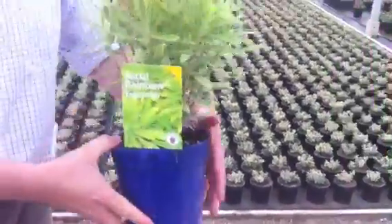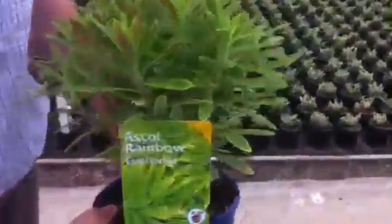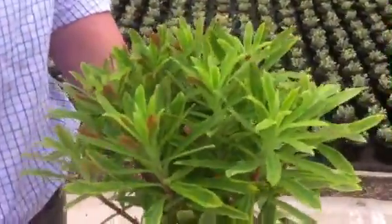Our Euphorbias are still online — we've still got Ascot Rainbow and we've also got Redwing. Silver Swan and Whistler Garnet will only be a couple of weeks away before they're ready.